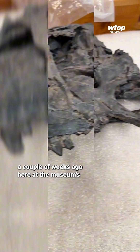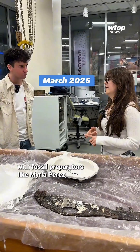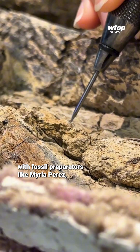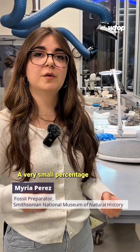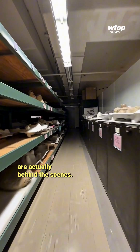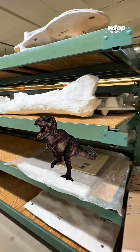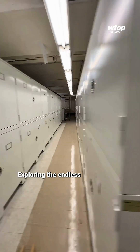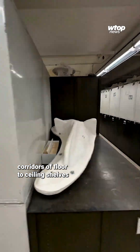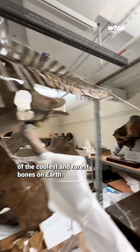You may remember my story from just a couple of weeks ago here at the museum's fossil lab. While I was hanging out with fossil preparators like Miria Perez, they told me that only a very small percentage of fossils are on display — so a lot of them are actually behind the scenes. Which is how I ended up here, exploring the endless corridors of floor-to-ceiling shelves containing some of the coolest and rarest bones on Earth.